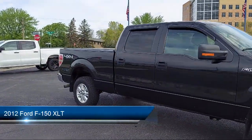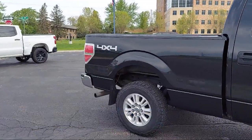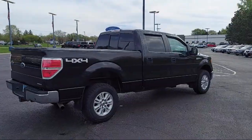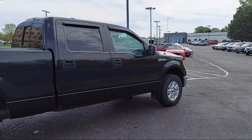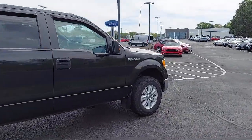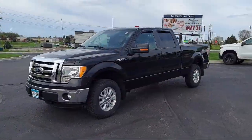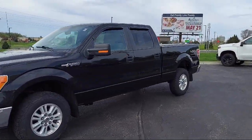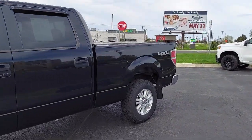It comes equipped with In-Dash CD MP3 Playback, Multifunction Remote Keyless Entry, Steering Wheel Mounted Cruise Control, Front Side Curtain Airbags, Aluminum Wheels, Trailer Stability Control, Hill Holder Control, Folding Split Rear Seat, Ventilated Disc Front Brakes, and much more.